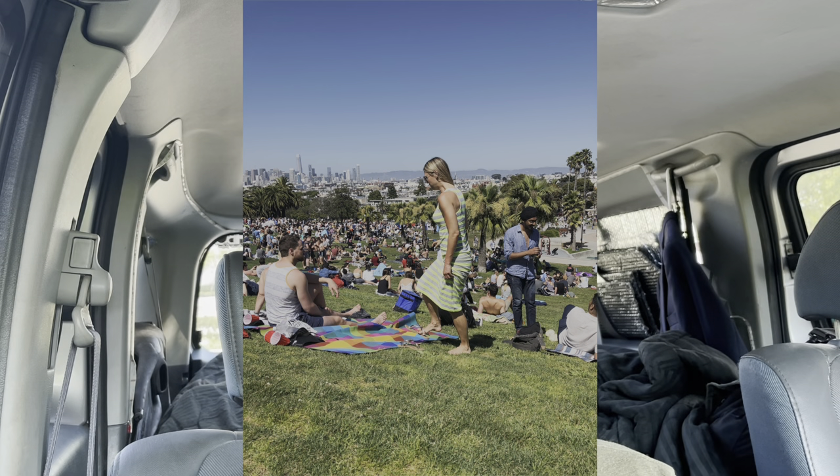Luckily this isn't a recent story — this happened a few years back. A friend of mine had just graduated college and we decided to take the Element on a road trip all across the coast of California, all the way up to NorCal. We spent some time in Big Sur and San Francisco, and that's where I got my catalytic converter stolen.